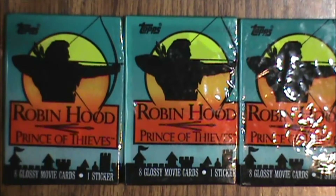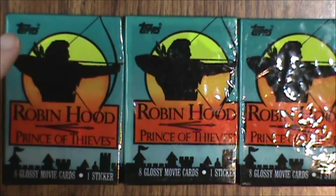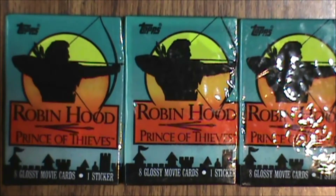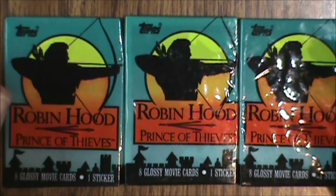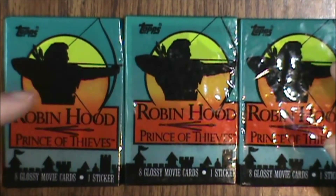Hello and welcome to another What's Inside. This time we're looking at Robin Hood Prince of Thieves movie cards. These trading cards were produced around 1991 by Topps and we get eight movie cards and a sticker per pack. This is around the time they started taking gum out of the trading card packs, so no need to worry about that. It's also got cellophane instead of your regular waxy paper. I've got three packs here so let's take a look at what we've got inside.